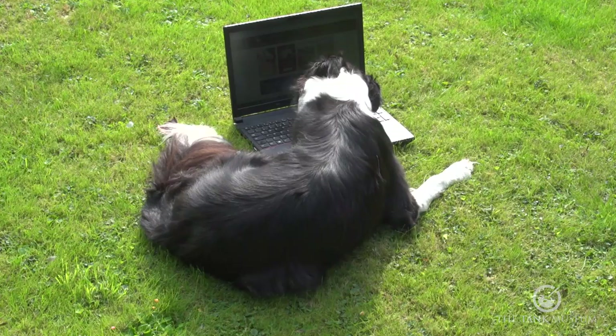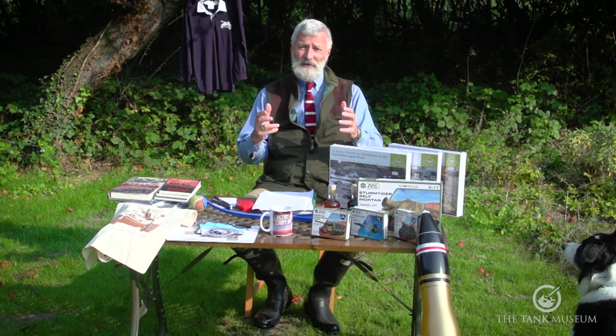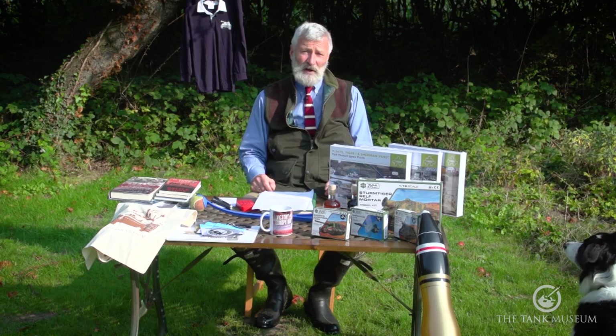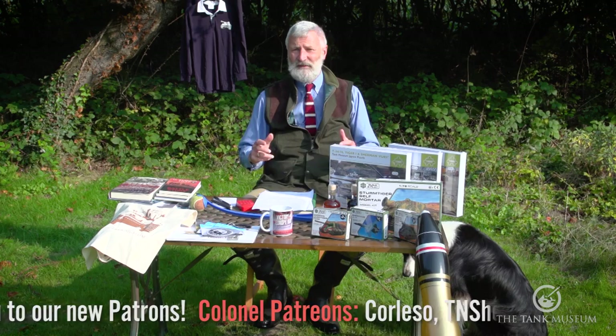I'll be showing how you can look at future question and answers and also see lots of other ones we've done in the past by joining our Patreon scheme for an amazingly good offer. Those of you who've been watching these regularly know the idea — I'm trying to answer some of the questions people have put to us, whether in the comments or emailed in. I'm also trying to sell some products from our online shop, which is a really important source of income for us.